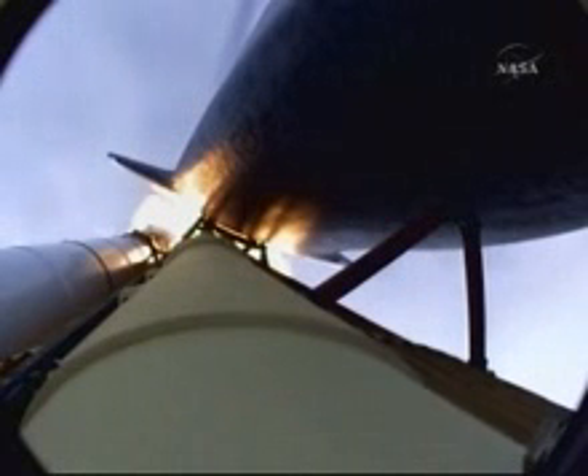Atlantis, go at throttle up. Houston, Atlantis copies, go at throttle up.